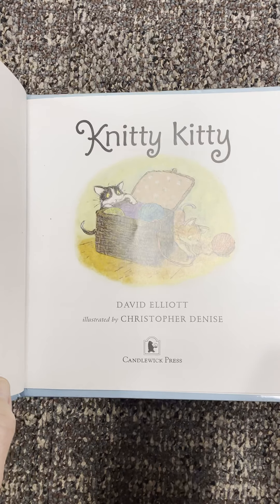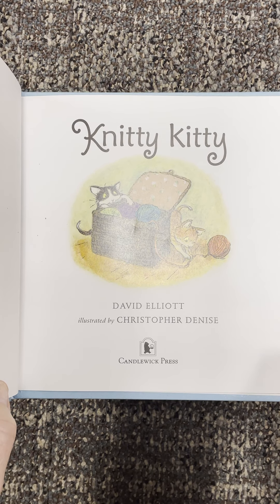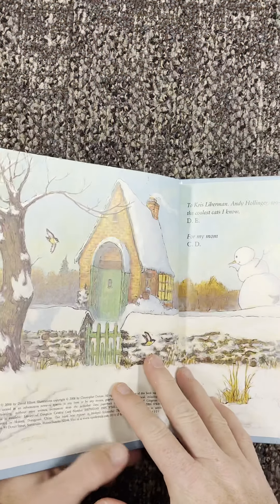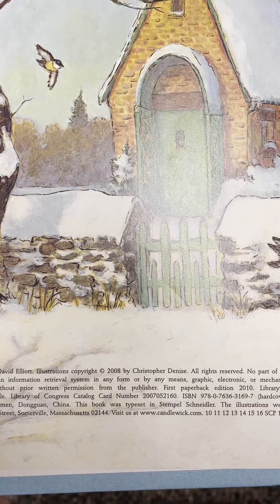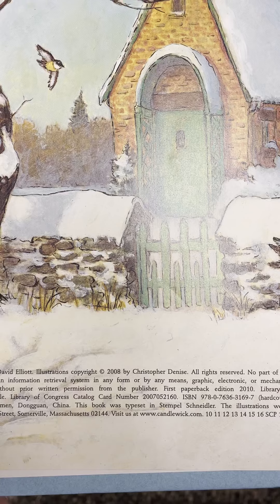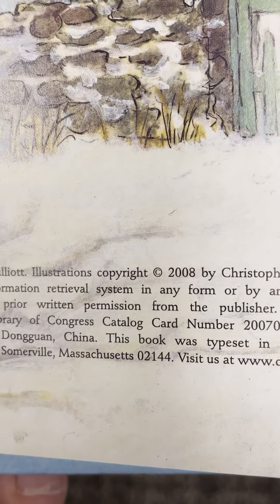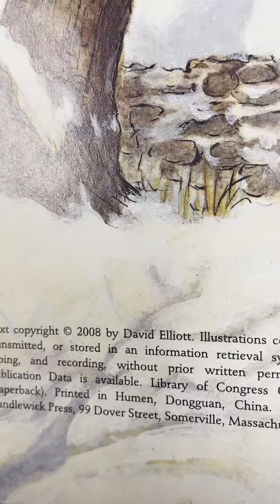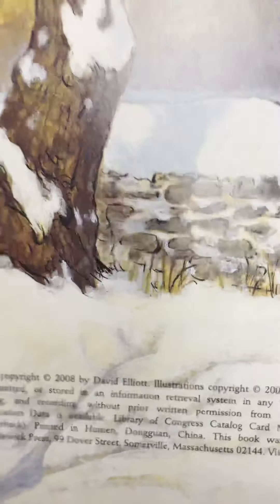Knitty Kitty by David Elliott, illustrated by Christopher Denise — that's the title page. Remember on the back of the title page sometimes we see that page with teeny tiny writing that gives us information. It tells us the book's birthday, and if you can see, this book's birthday was 2008 — the copyright date of the words and the illustrations is 2008.